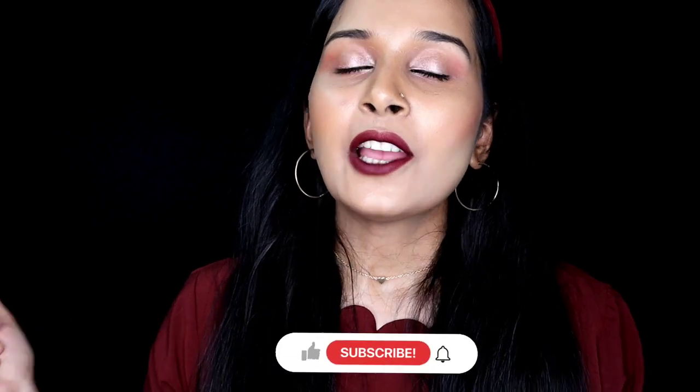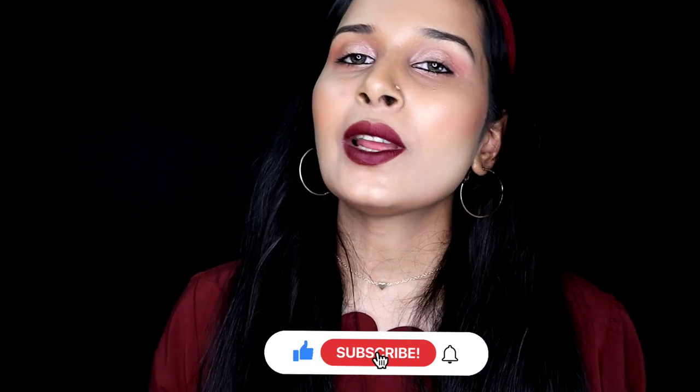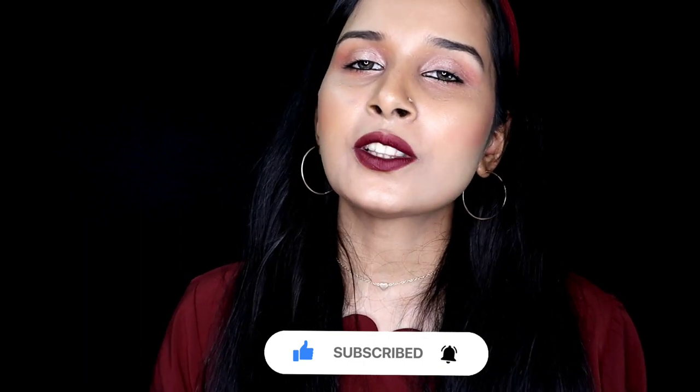That was my review on the Physician Formula liquid lipsticks. I hope you liked the video and found it useful. If you did, don't forget to like, share and subscribe to my channel. Comment down below and let me know if you have any video suggestions or your thoughts on this video. I will see you in my next video. Till then, bye, stay safe, stay happy.